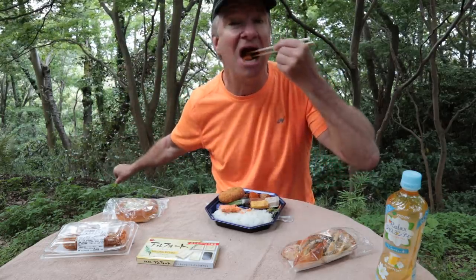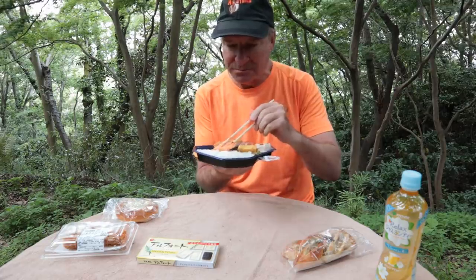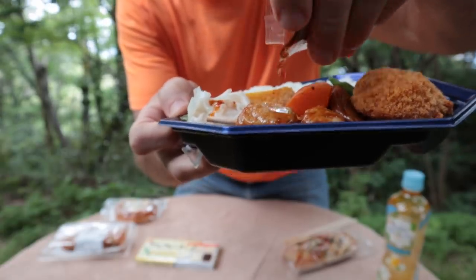Watch out for the bones — there's one bone. Oh, it's so good. Full of flavor. Salty, smoky. That was probably the best part of the whole meal right there. Let's hit the other items with some shoyu.